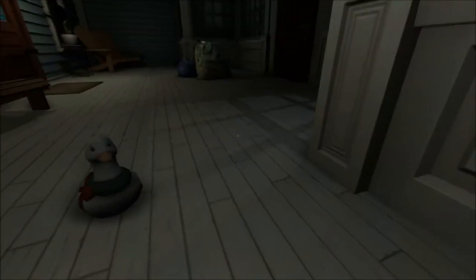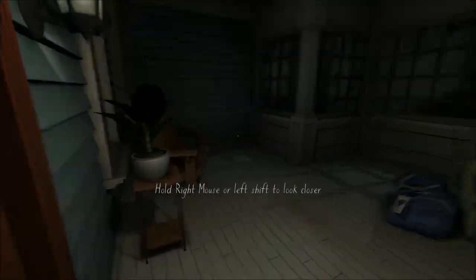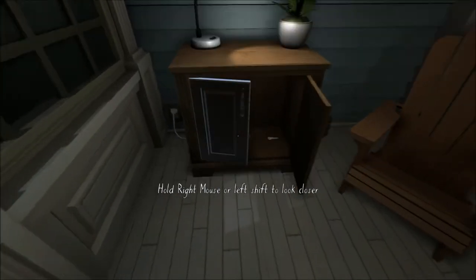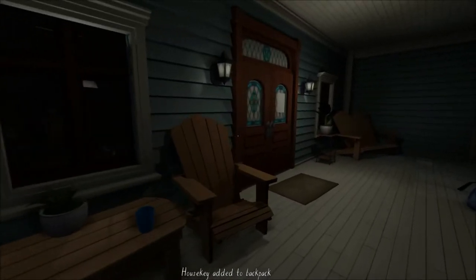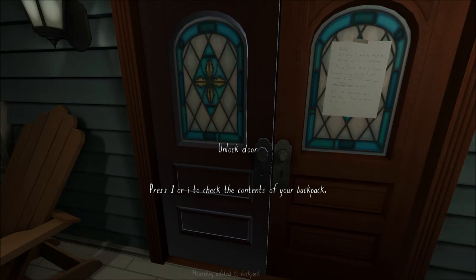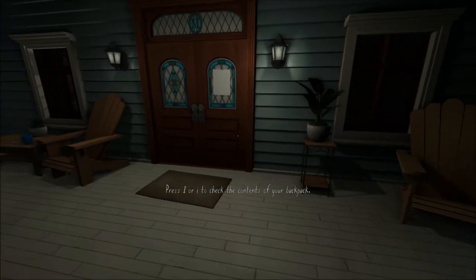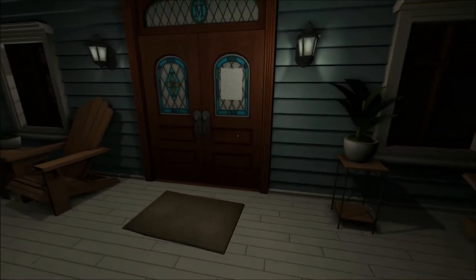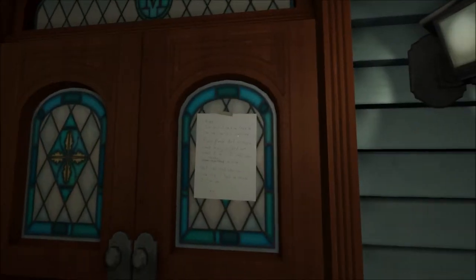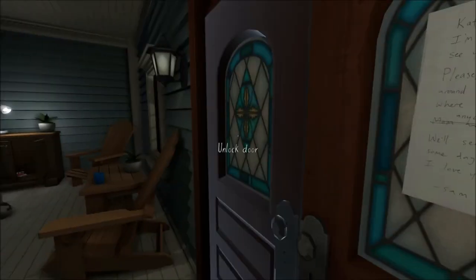I knew where the key was for the front door. As you can see the door is locked, so you have to find the key — the key is here. I'm not gonna pretend I don't know where it is. There's no run mechanic in the game; you walk everywhere. It's a little annoying, but given the shortness of the game it's probably a mechanic just to make it last a few minutes longer.